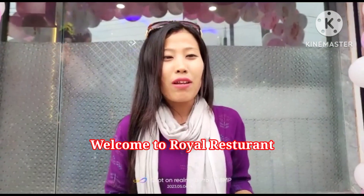Hello everyone, welcome to Tinalek Norton's Royal Restaurant. Let's talk about the Royal Restaurant video.